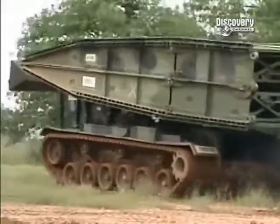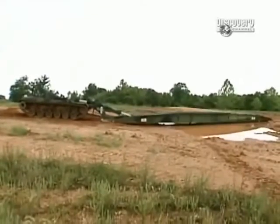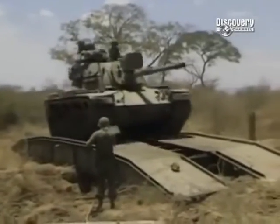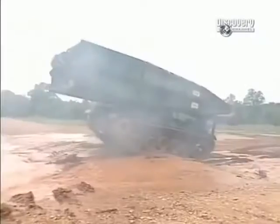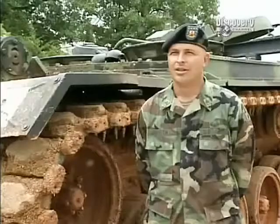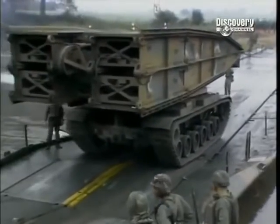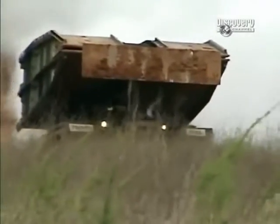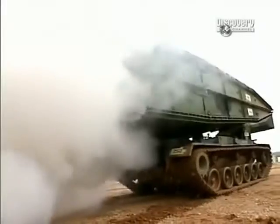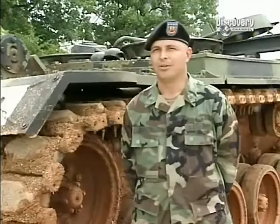When the Army needs to turn an impasse into an overpass, the Armored Vehicle Launched Bridge is always within reach. What impresses me about the AVLB is that in a battlefield scenario, it saves lives — that's the bottom line. It gets us across an enemy obstacle expediently. We don't have to stop, wait, or go around. You just plop the bridge down and drive over it so we can go get the bad guys.